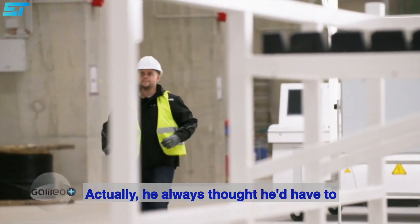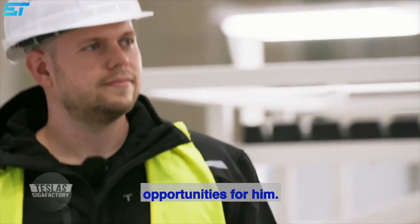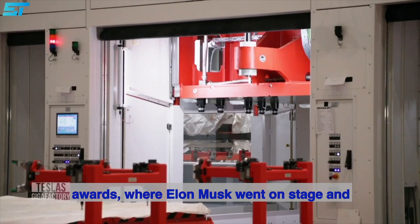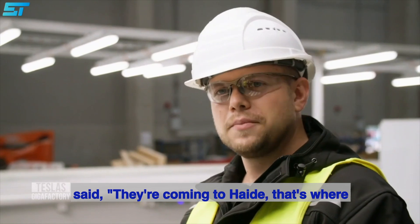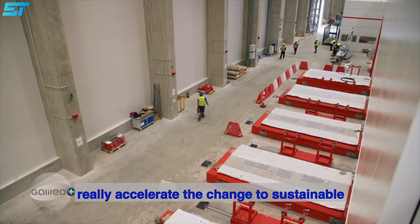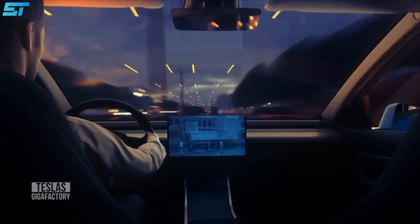Max hat in Berlin studiert. Eigentlich dachte er immer, er muss die Region für einen Job wie diesen verlassen – bis Elon Musk ihm ganz neue Chancen eröffnete. Das war bei der Verleihung des Goldenen Lenkrads, wo Elon Musk auf die Bühne gegangen ist und verkündet hat, dass es in Deutschland eine Gigafactory geben wird. Als meine Freunde mich dann angeschrieben haben und meinten, die kommen nach Grünheide – das ist da, wo wir zur Schule gegangen sind, im Philipp-Melanchthon-Gymnasium – das war einfach unglaublich. Ich finde unsere Mission gut, also dass wir wirklich den Wandel zur nachhaltigen Energie oder auch zum nachhaltigen Transport beschleunigen.